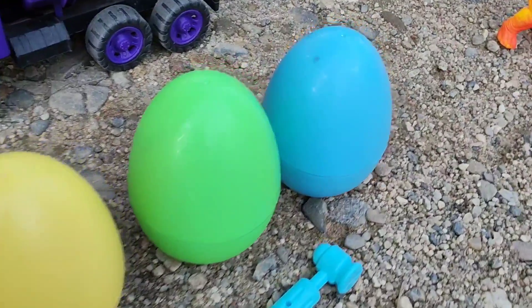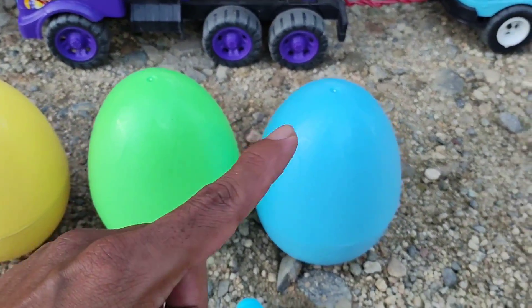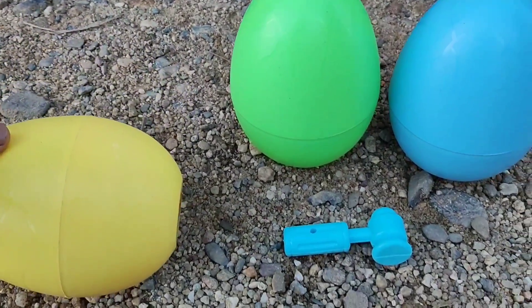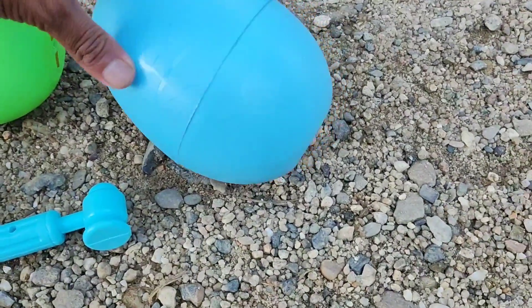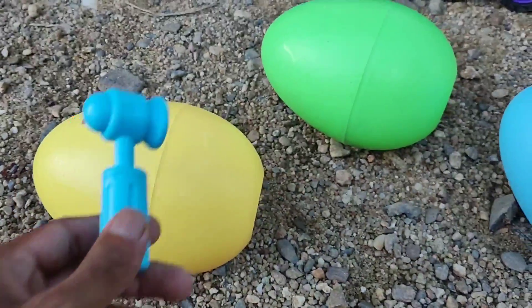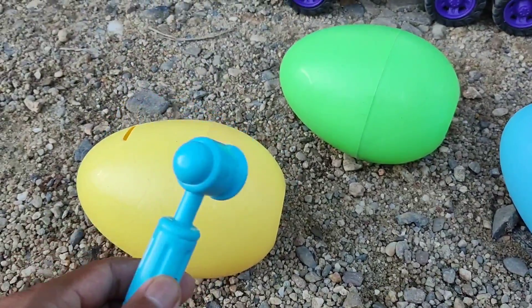Wow, lihat. Ada tiga surface egg, teman-teman. Ada yang berwarna kuning, berwarna hijau, dan berwarna biru. Wow, kira-kira isinya apa saja, teman-teman. Yuk, kita pecahkan untuk yang kuning, kemudian yang hijau, kemudian yang biru. Yuk, kita pecahkan dengan talu ini. Kita pecahkan tiga-tiganya sekaligus, teman-teman. Satu, dua, tiga.